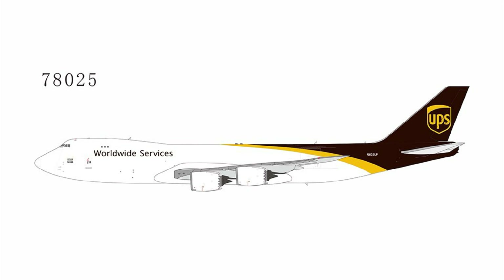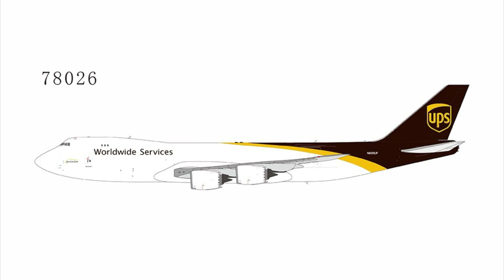Then for the 747-8, we have a UPS — this is the last 748 built for UPS. The other one is going to be the first 748 for UPS with a Spirit of Joe Sutter sticker.